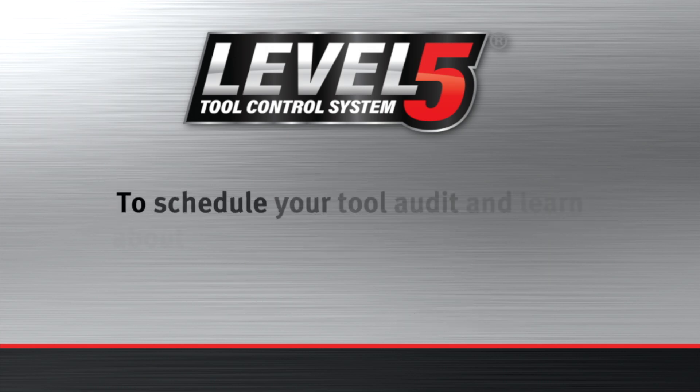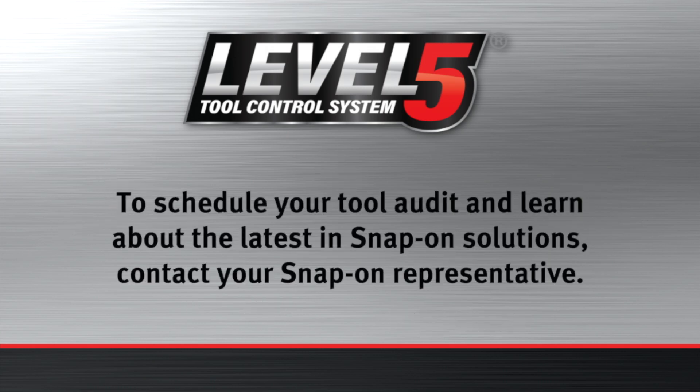To schedule your tool audit and learn about the latest in Snap-on solutions, contact your Snap-on representative.